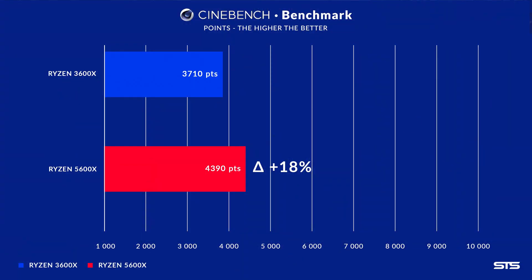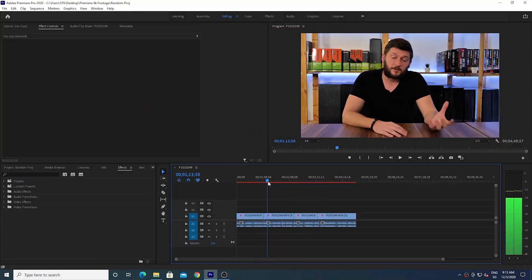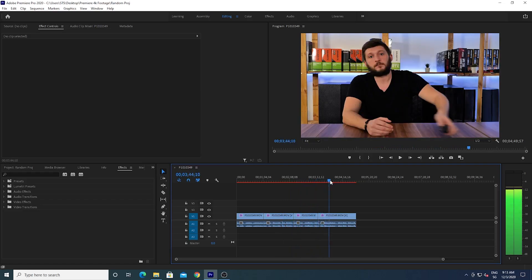That was only the gaming part, and it would be unfair to the CPU to stop there. Let's get some real work done. In Cinebench, the 5600X scored 18% more points than the 3600X — consistent with that 10 to 20% increase. For Handbrake encoding, the exact same story: 18% faster.